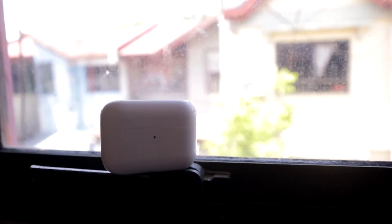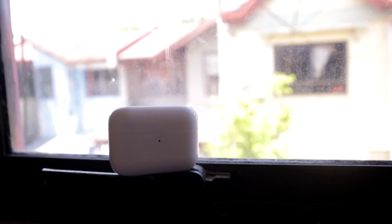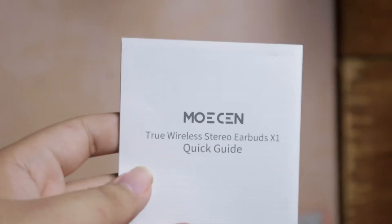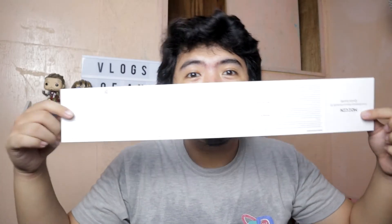It has a light indicator at the front telling you if the case needs to be charged. And lastly, one thing I admire in this product is its user guide — it's informative and easy to understand. All the things you need to know before using the buds are right here. It is truly a user guide.